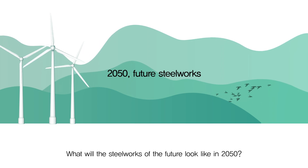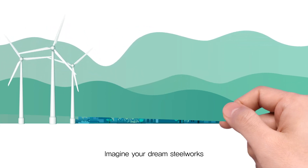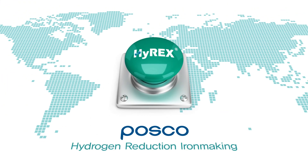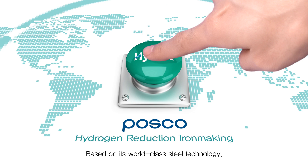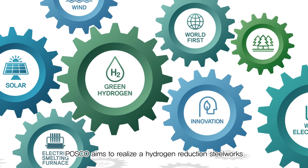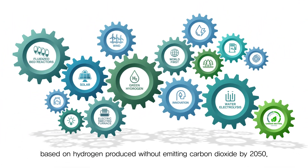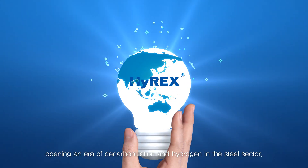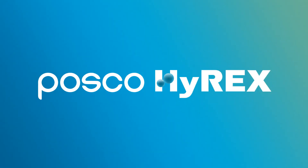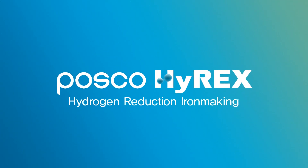What will the steelworks of the future look like in 2050? Imagine your dream steelworks, where iron is produced using hydrogen. Based on its world-class steel technology, POSCO aims to realize the hydrogen reduction steelworks based on hydrogen produced without emitting carbon dioxide by 2050 — opening an era of decarbonization in the steel sector. POSCO. Hydrogen Reduction Iron Making. HyREX.